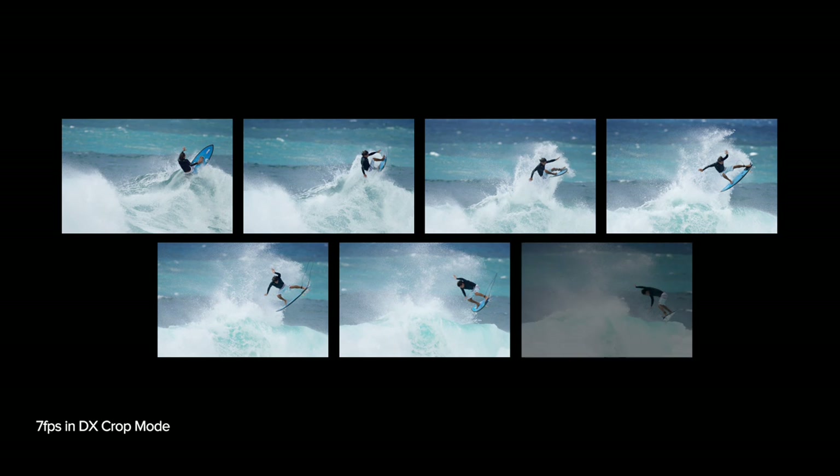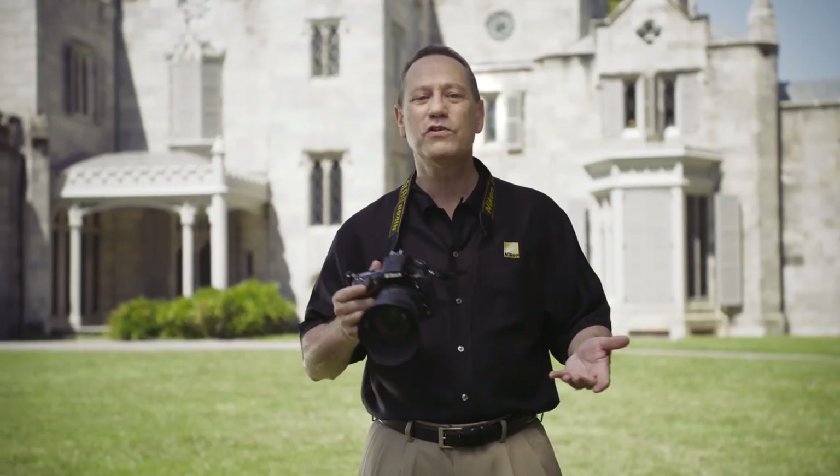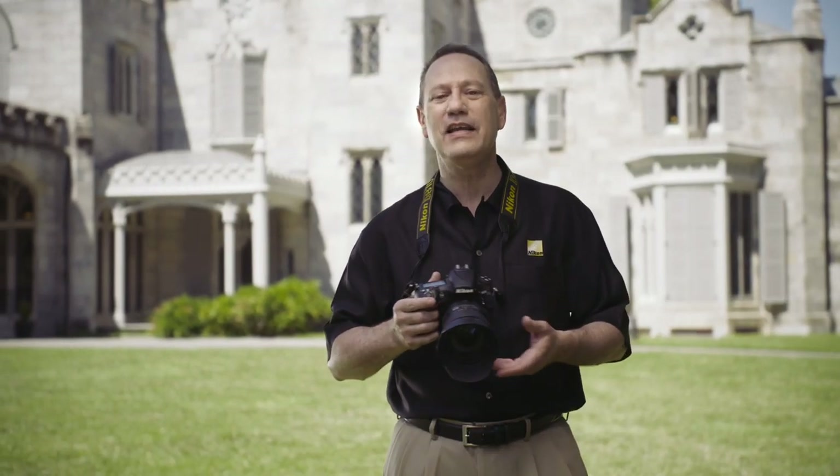Up to 7 frames per second in DX crop mode with the MB-D12 battery pack and batteries other than the EL15. With its versatile frame advance mode, the D810 can shoot at high speed when you need to capture decisive moments.